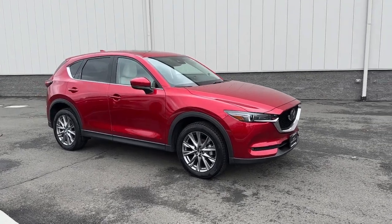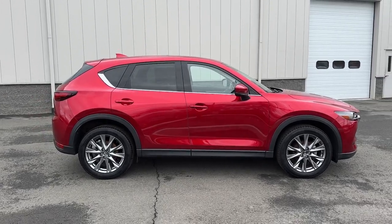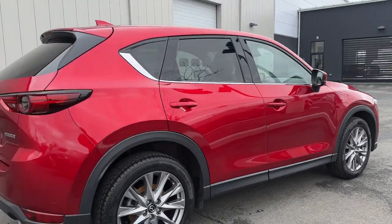Look no further than the 2021 Mazda CX-5. With less than 30,000 miles on the odometer, this vehicle provides excellent value.